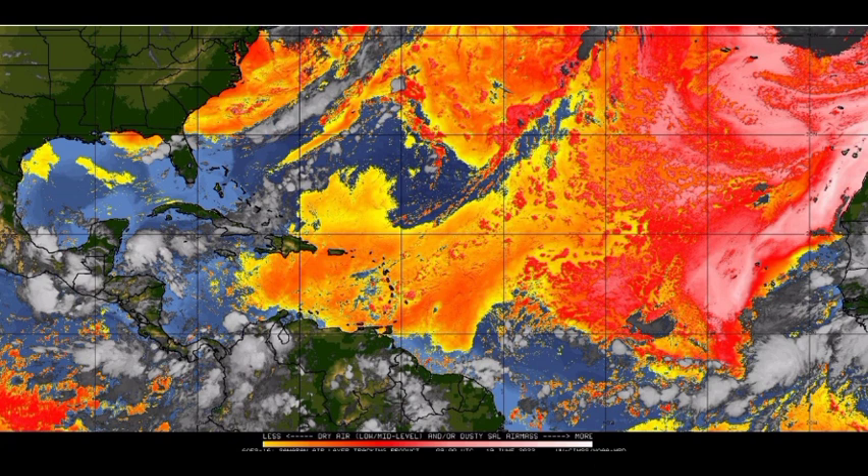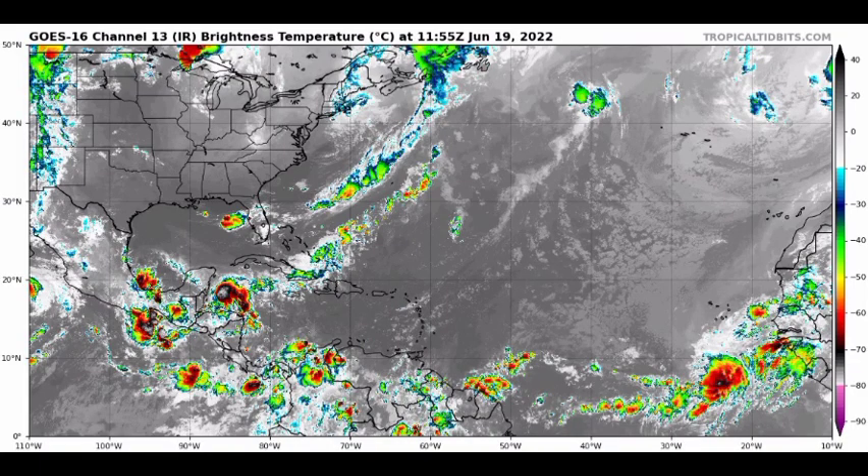At the moment the Lesser Antilles are more than likely experiencing very hazy skies as a result of this dust. This dust can also result in allergic reactions, so please be aware and try to stay indoors and hydrated as much as possible. On infrared satellite imagery we have some spots of convection here and there.